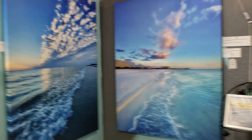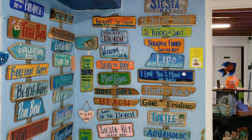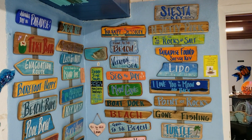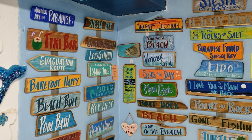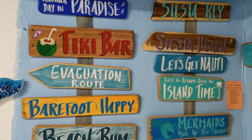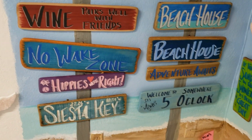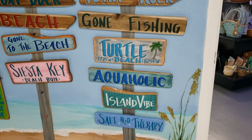Look at those and there's Lori — she's our sign lady and she makes all these amazing signs. She does custom work as well and she's at the Coquina Beach Market also — you can find her there. If you want a hand-painted sign, she will be glad to make you one.